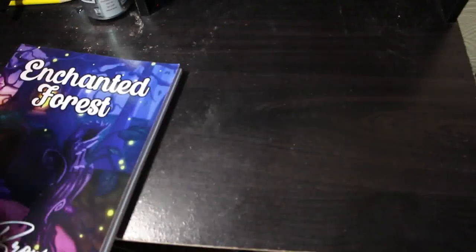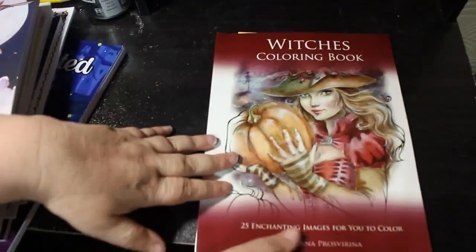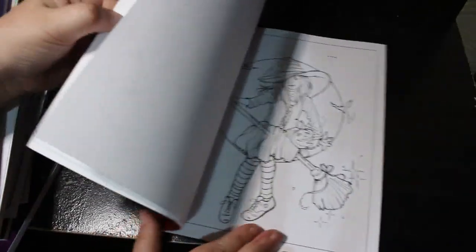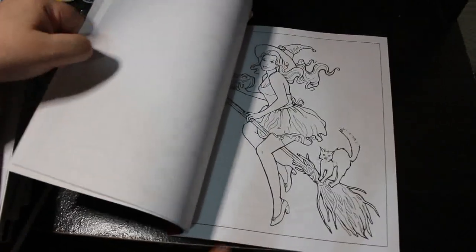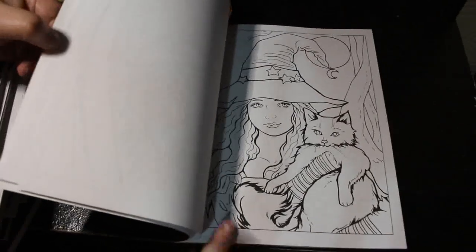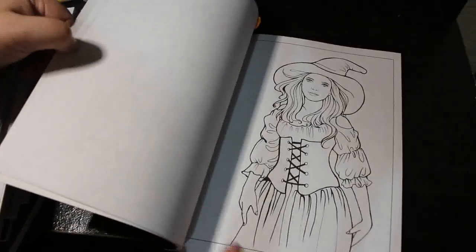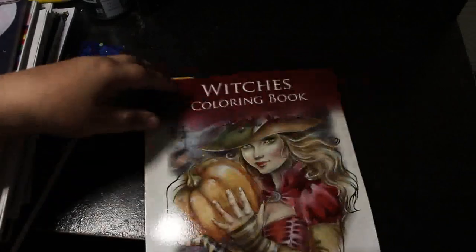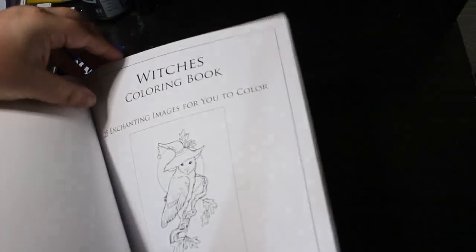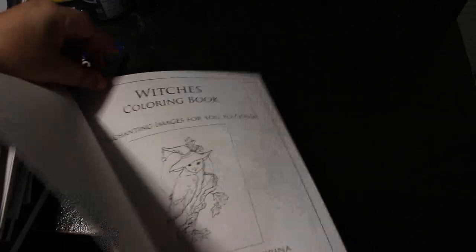Then I've got Witches — a coloring book by Jana Prospeřina, I can't pronounce her name properly, I do apologize. I bought this one because I love her art but I've just not got around to it. These are gorgeous and wouldn't take long — they're not grayscale, they're just line art. I've actually got one page marked in here that I was going to do at some point.